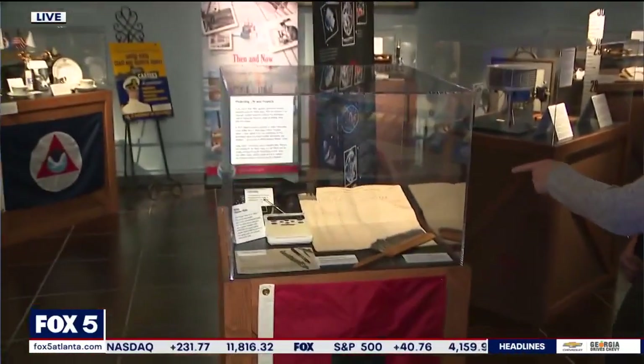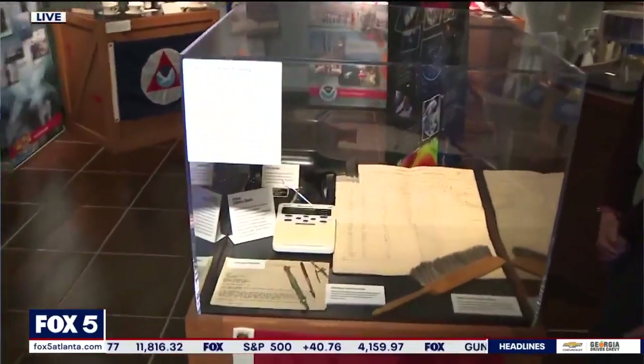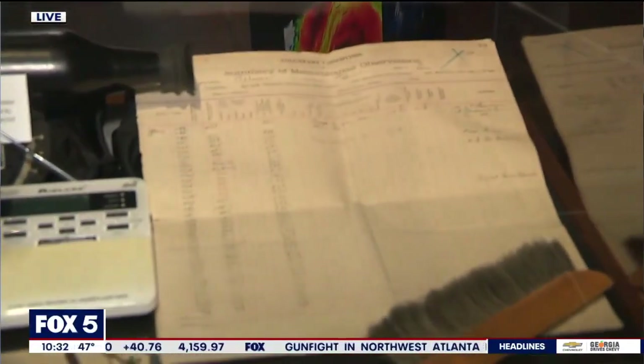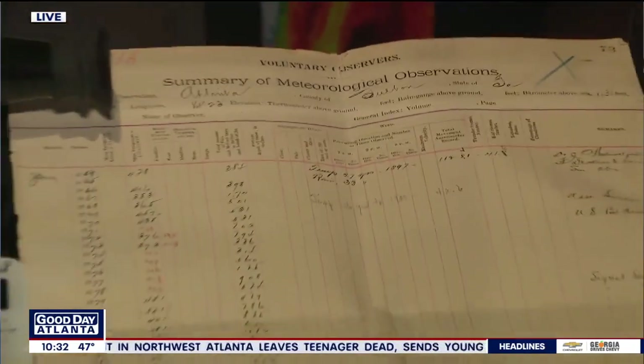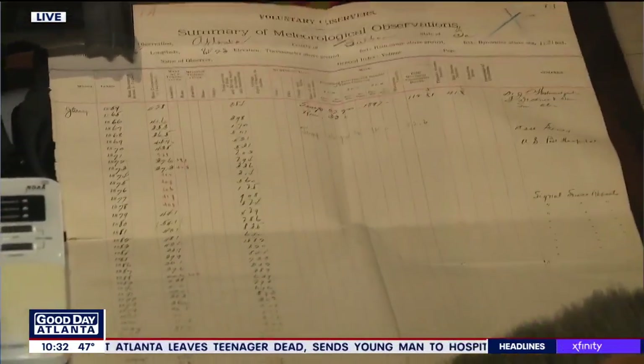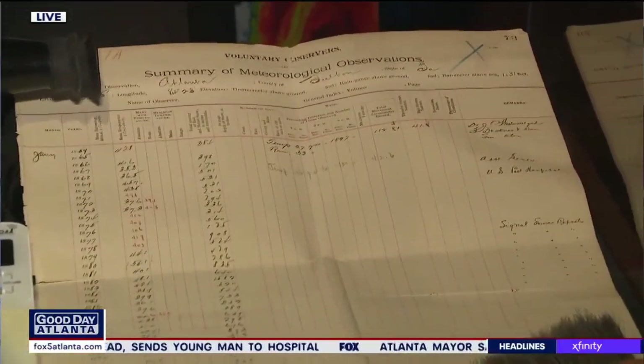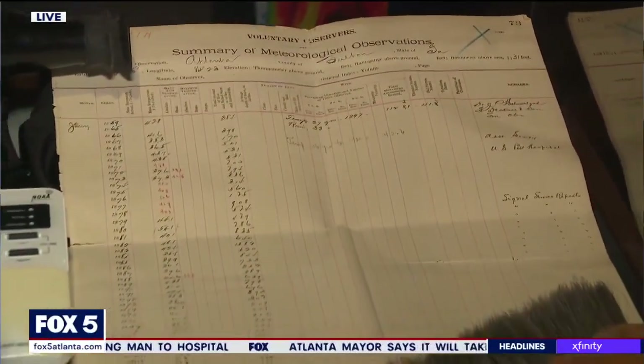This is a very cool historical document. It shows meteorological observations in January starting in 1864 up to 1899. This is local Atlanta data that recorded the annual mean temperature for the month of January. In January 1864, the mean temperature was 42.8 degrees, and it varies from there as you look down the years.